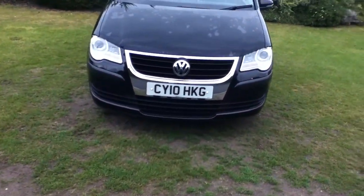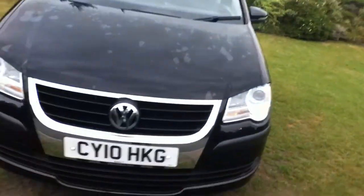Now take a closer look at the vehicle, starting off with the front. On the front wing, you can see here a few light scratches.